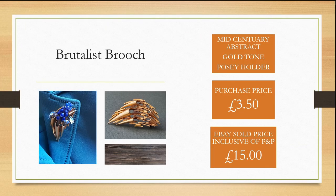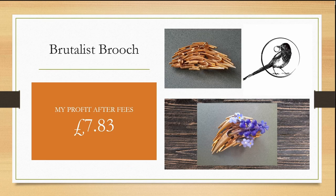I spotted this small mid-century abstract brutalist brooch, which doubled up as a dried posy holder, for £3.50. I was able to sell it within a couple of days on eBay for £15, making me a quick profit of £7.83 after fees.